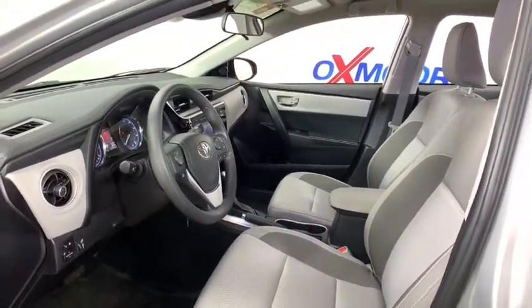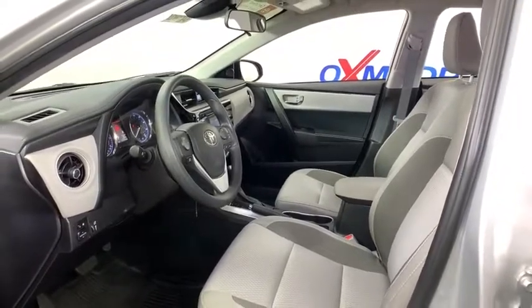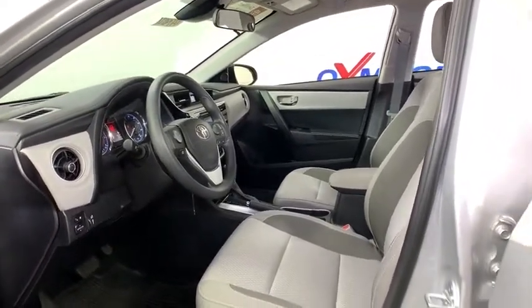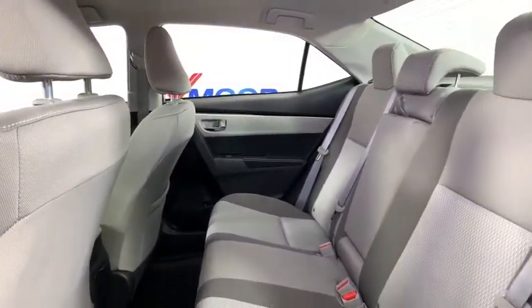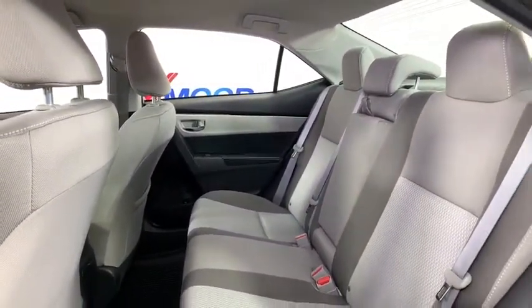Power windows, trip computer, remote keyless entry, brake assist, tachometer, panic alarm, front reading lamps, tilt steering wheel, front bucket seats, driver vanity mirror, passenger vanity mirror, and speed control.